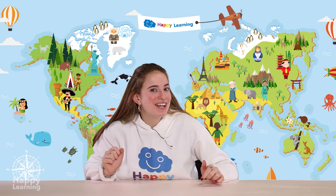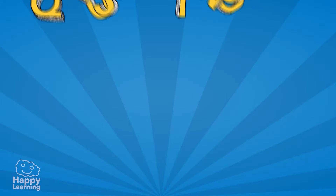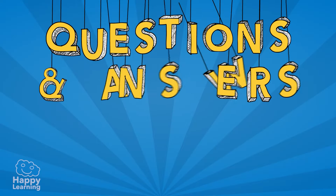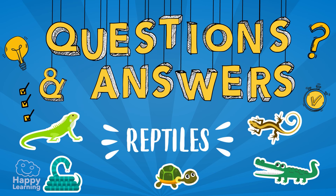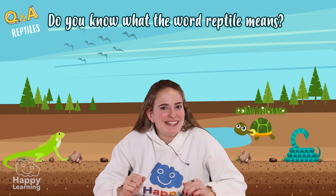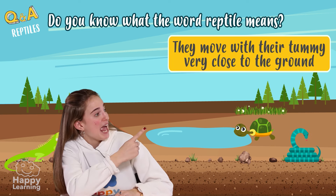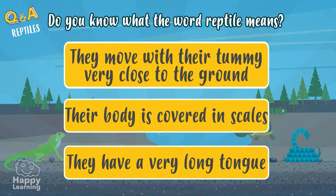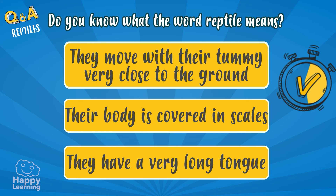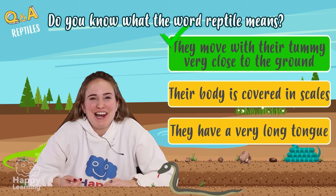Hello Happy Friends! Are you ready to learn? I'm Sarah, and today we're going to play a Q&A game about reptiles! Do you know what the word reptile means? The options are: that they move with their tummy very close to the ground, that their skin is covered in scales, or that they have a very long tongue. The answer is that the word reptile means they walk with their stomach really close to the ground.